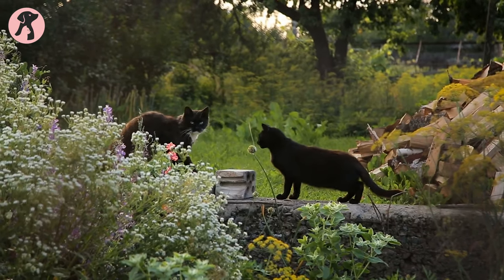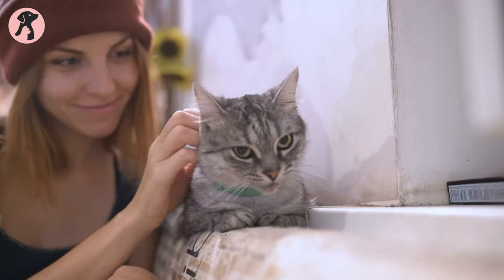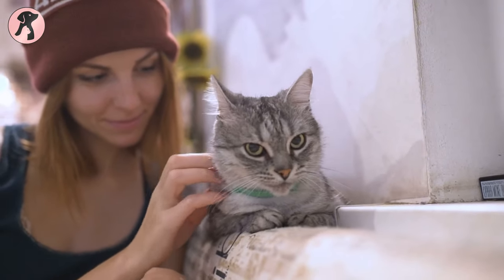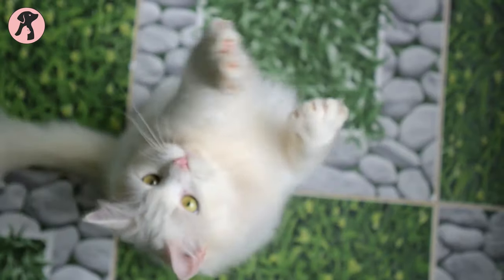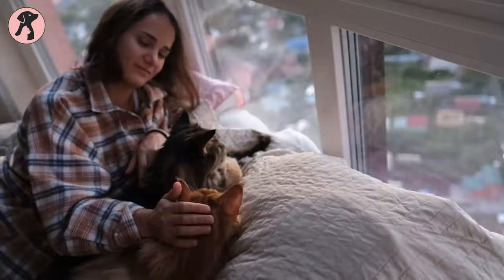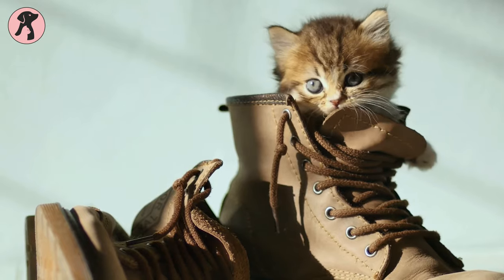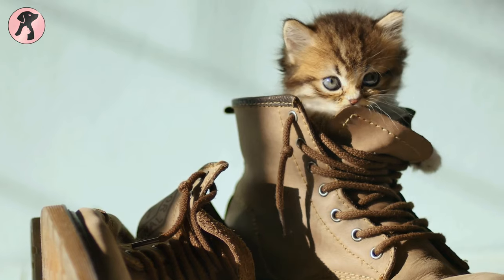For years after years, cats have been on the top list of most popular animals. Keeping a cat as a pet is loved by many pet owners due to its cuddly appearance and charming personality. We can never get over felines' beautiful big eyes, adorable yawns, and cuddly furs.